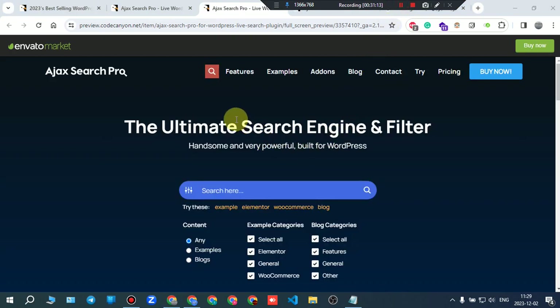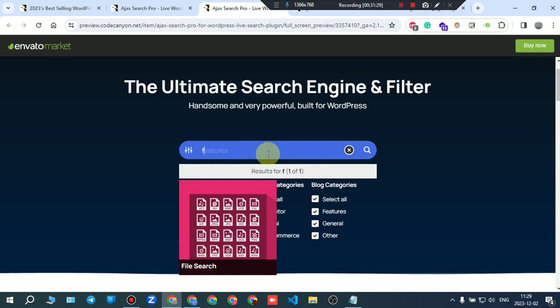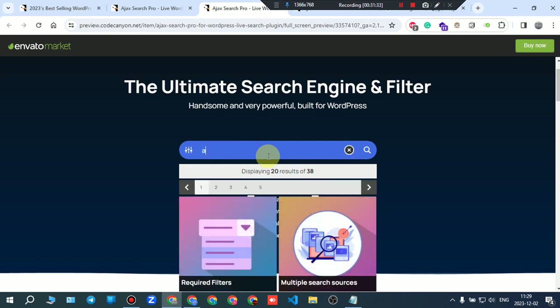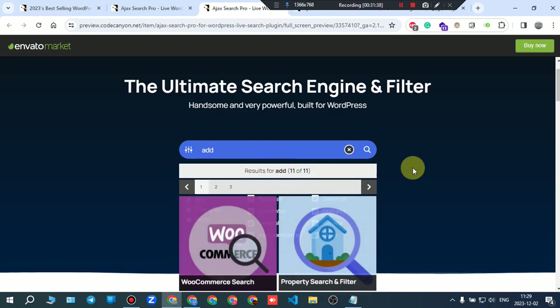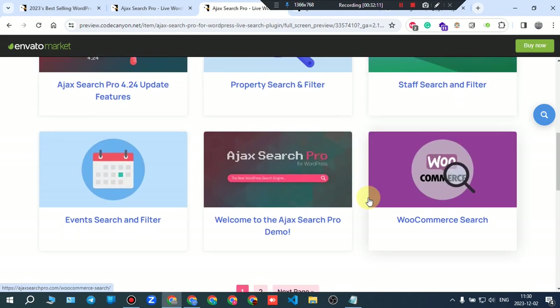In the live demo, there are navigation links: examples, add-ons, blog, contact. Typing in the search box shows results — it's live indeed. You can filter by content type: examples, categories, blog, and so on. Suggestions appear as you type.